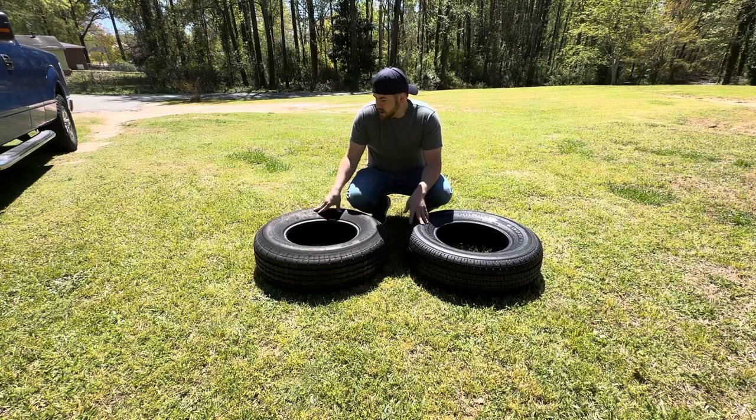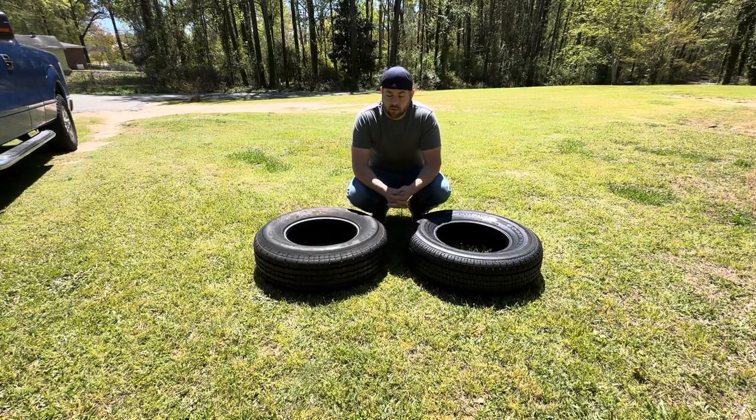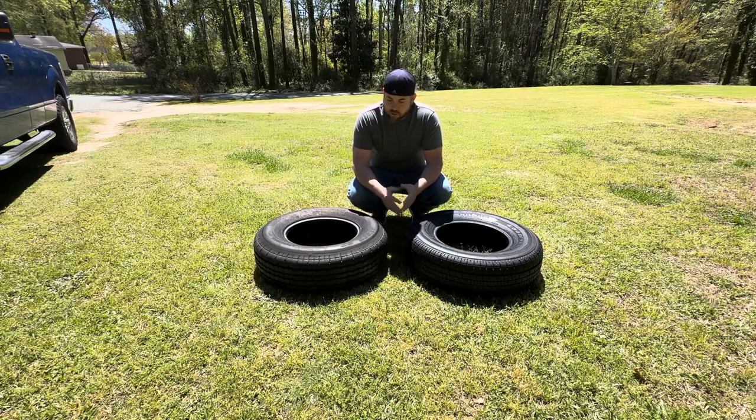Westlake tires have got an infamous nickname — they're called Westlake China Bombs — for blowouts on tires that look pretty good from the outside.